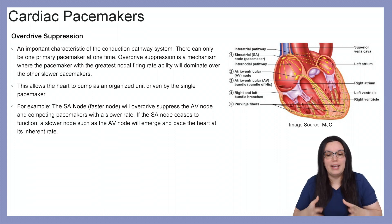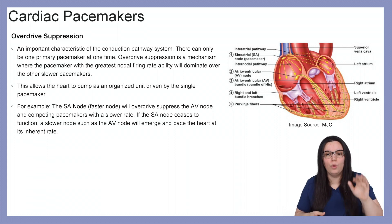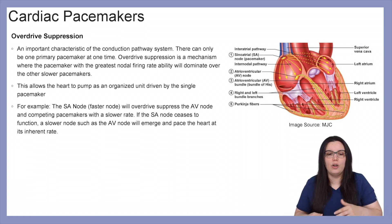For example, the SA node — our faster node at 60 to 100 beats per minute — will overdrive suppress the AV node and competing pacemakers with a slower rate. If the SA node ceases to function, a slower node such as our AV node will emerge and pace the heart at its inherent rate.